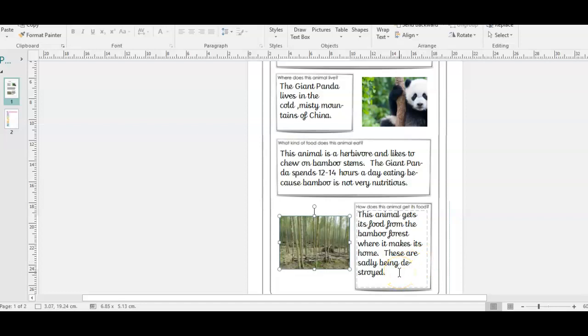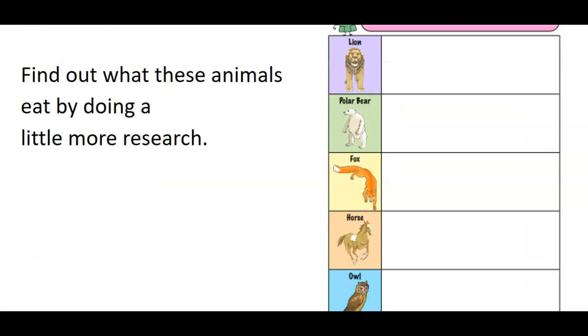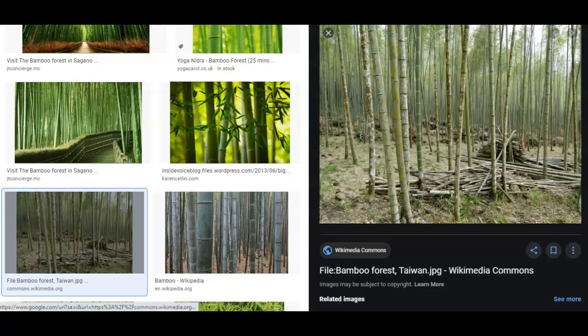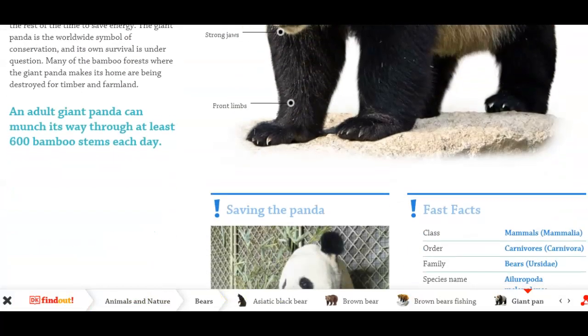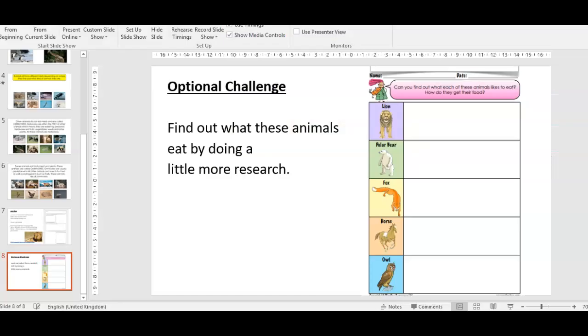That is my fact sheet - that is a good one and that's what a good one would look like. Now if you fancy an optional challenge, year two, I've done you an extra sheet here. The optional challenge is to find out what these animals eat by doing a little bit more research. You could do more than one fact sheet. There are lots of facts on the DK webpage on different animals. Well, have a lovely time - I look forward to seeing your fact sheets. Please send them to bailey.cl at nottinghamhigh.co.uk. Take care year two and have a lovely day researching animals and what they eat. Bye bye.